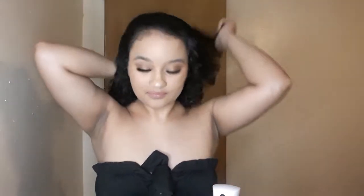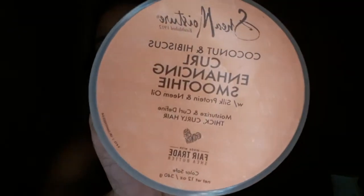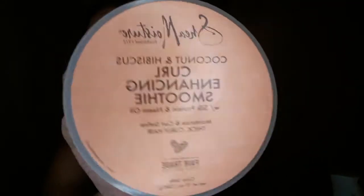And now I'm going to brush it out. I'll come back when I finish brushing out my hair. Okay, so now that it's all brushed out and damp, I'm going to get my Shea Moisture Curl Enhancing Smoothie Cream.